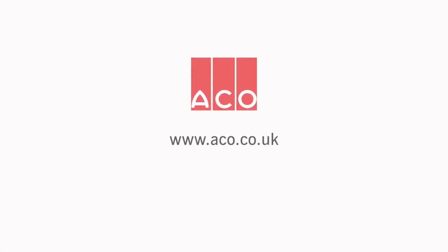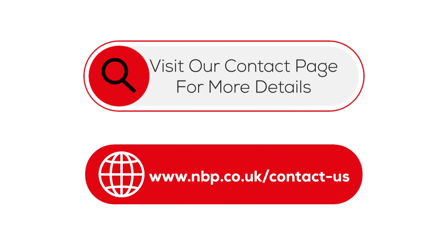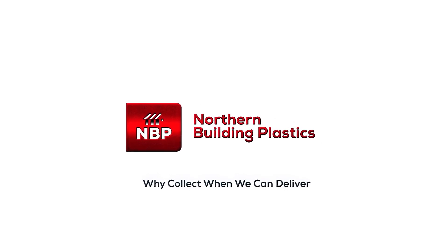Find out more at akko.co.uk. Northern Building Plastics — why collect when we can deliver.